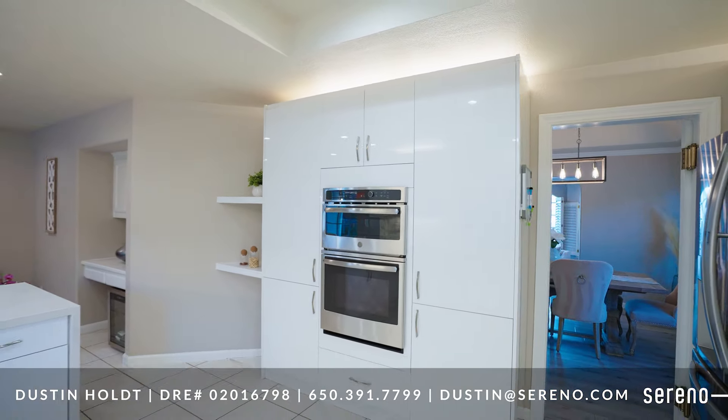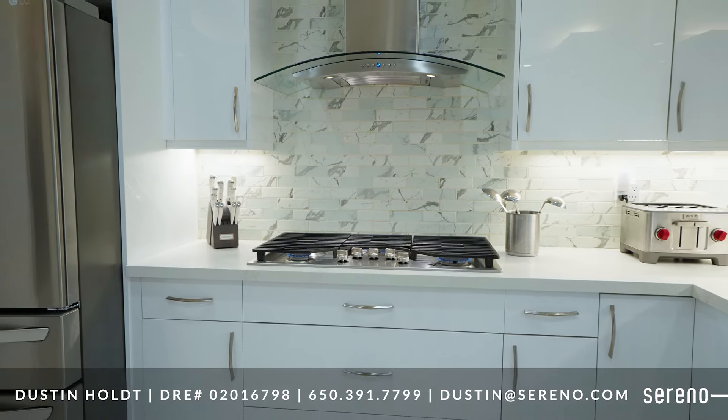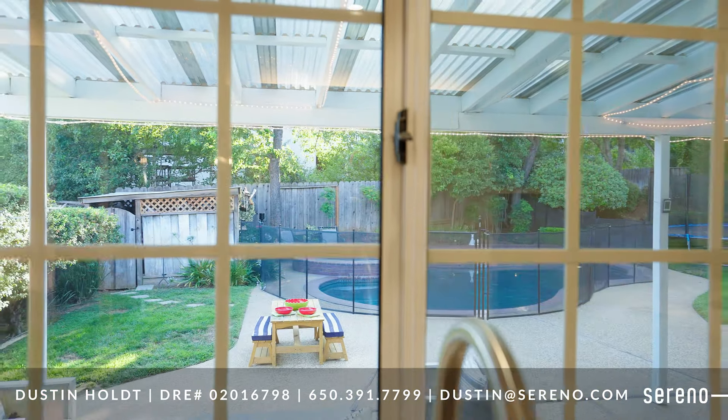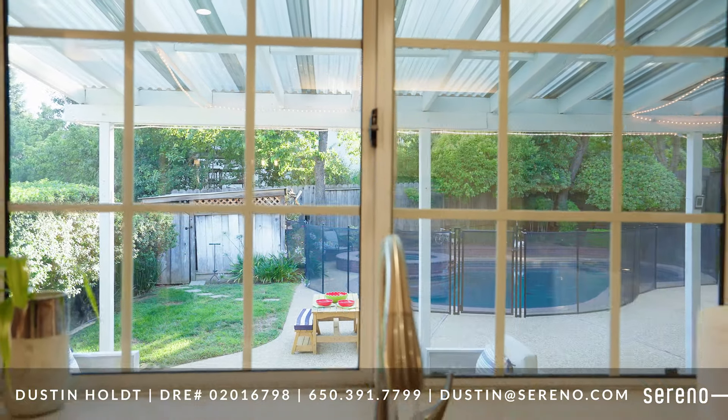Gleaming stainless steel appliances, stainless steel range hood, dishwasher, and trash compactor. There is even a garden window with a view of your own entertainer's dream backyard.